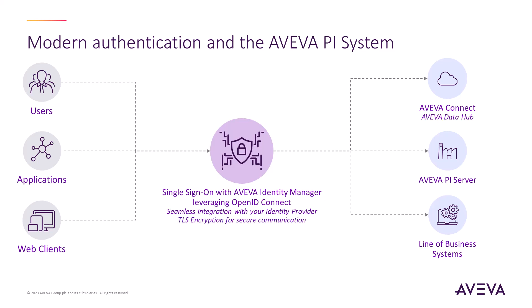Transport layer security encryption for secure communication has also been added, which ensures data and secrets are protected while being sent over the wire.